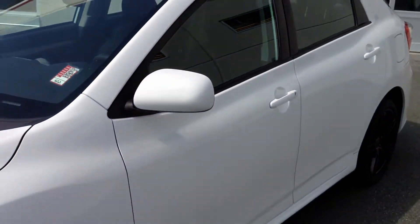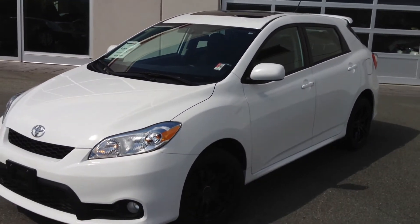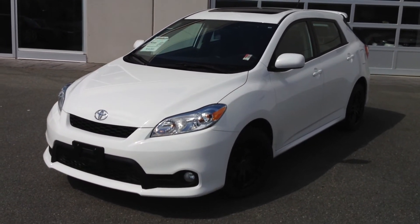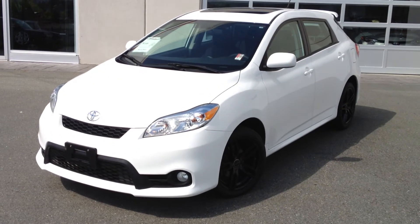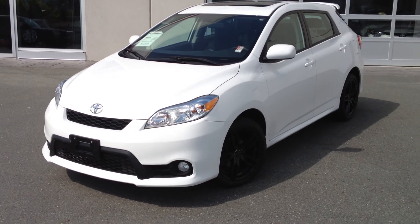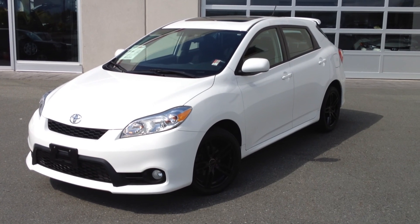If you'd like additional information about this 2011 Toyota Matrix S model, please give us a call at Valley Toyota Scion in Chilliwack. We're an hour from Vancouver, 20 minutes from Abbotsford, and about 45 minutes from the Langley area. If you're making the drive from the interior, we're about two hours from Kamloops down the Coquihalla Highway. Look forward to hearing from you soon — take care.